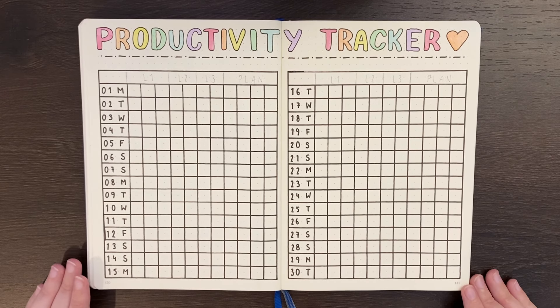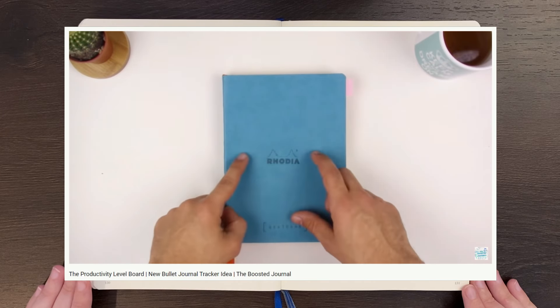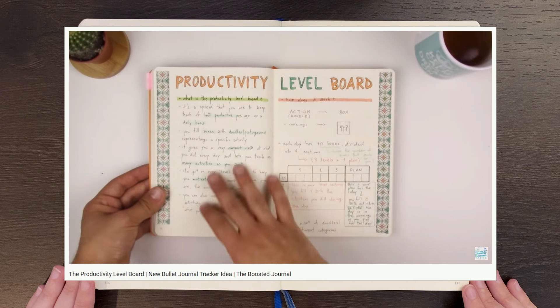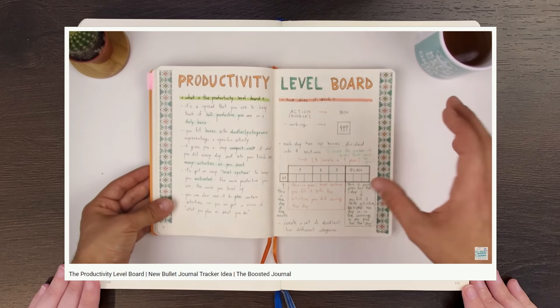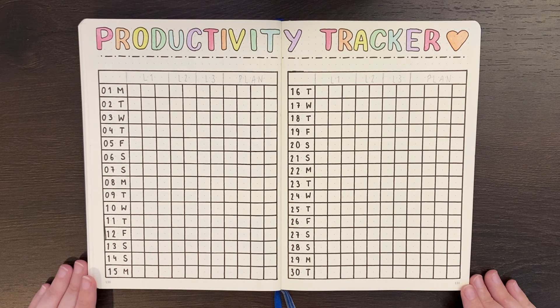Now, you've likely seen a couple of videos about this type of spread. I do have the original video from Ricardo of the Booster Journal, as well as some others from other creators, in the description box below. But in this video I've tried to consolidate all that information and give you some new ideas on how this type of layout can work for you. Without further ado, let's jump in.